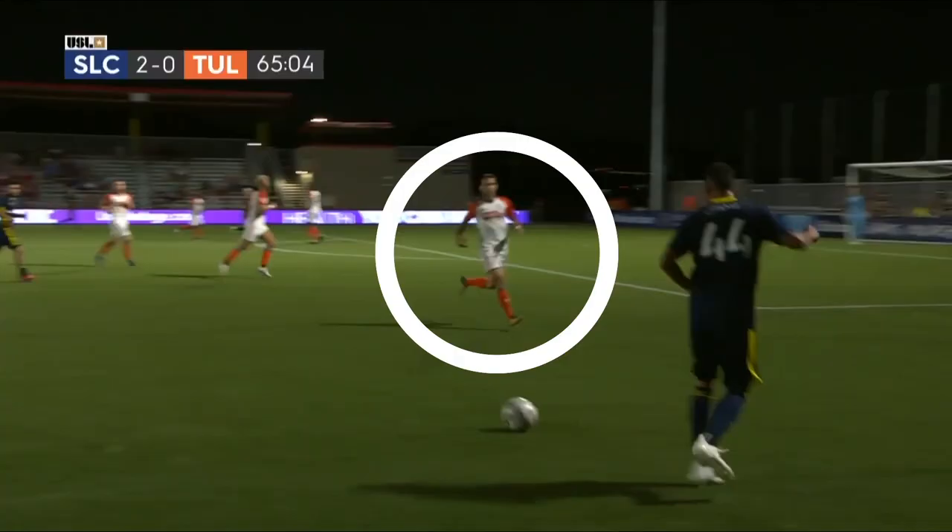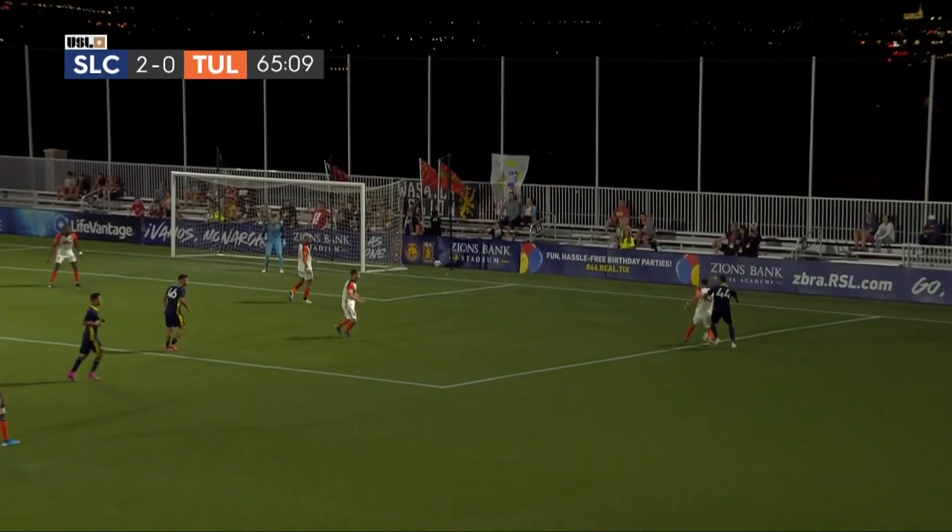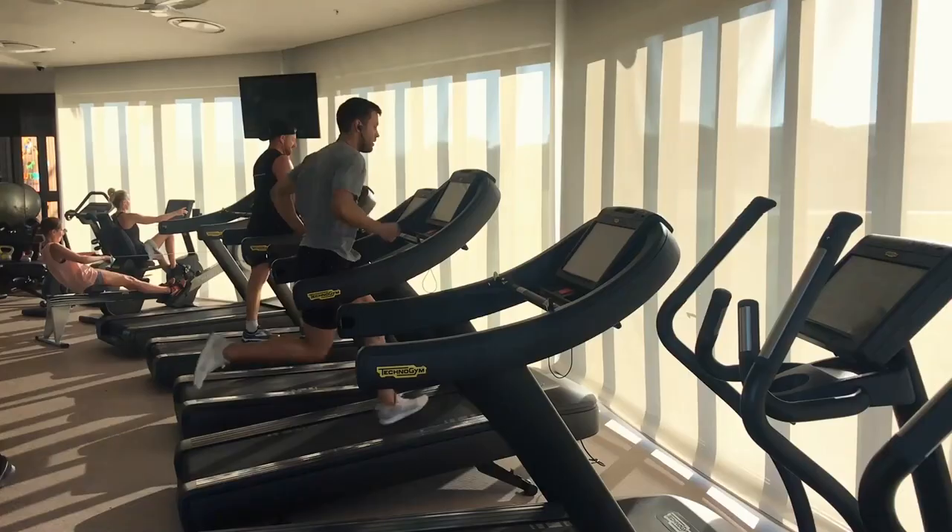First things first, obviously running outside or doing something on the field is going to be more game-realistic than running on a treadmill. You play this game outside — cutting, turning, changing direction, shuffling, backpedaling — and you're not on a moving belt running forward in a straight line. However, if running on a treadmill can closely replicate what it's like to run outside, then it can be a great tool for footballers when it's 120 degrees outside in the summer or it's snowing and you physically cannot run without endangering your body.